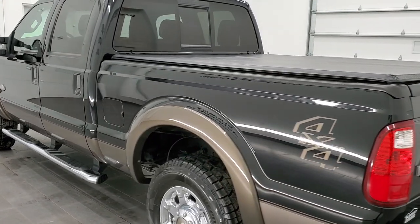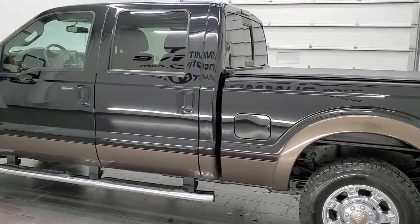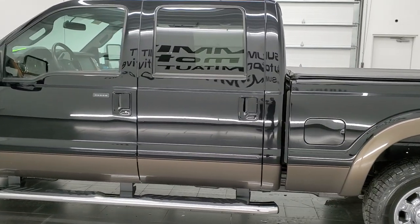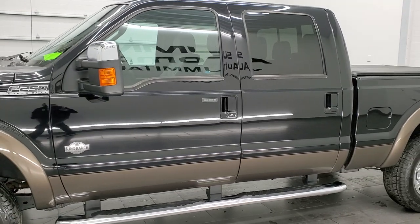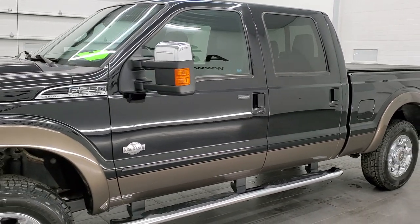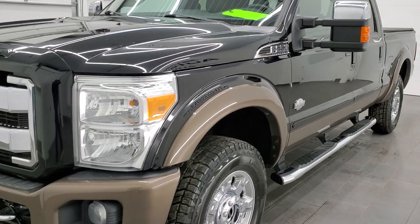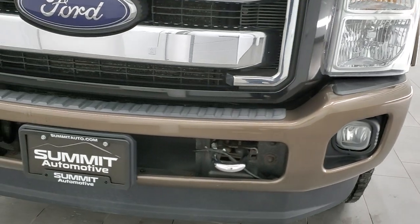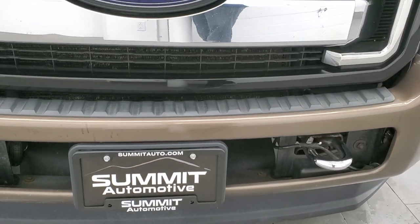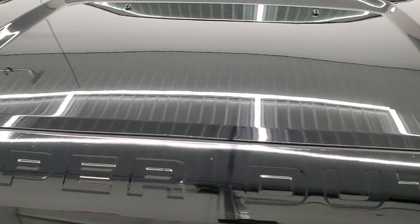This 2016 Ford F-250 has the 6.2 liter V8 gas engine. This truck has been fully safetied and inspected by our service shop, has a fresh oil and filter change, all the fluids have been checked and topped off. It has four brand new tires and this truck is 100% ready to go. We're going to go inside, all the way around, underneath, start it up, and take a look under the hood as well in this video.